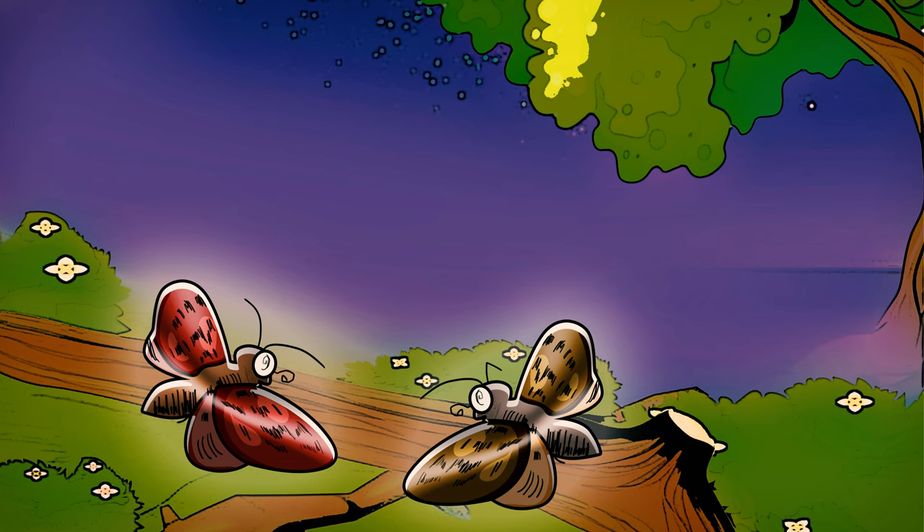All the day long, when the sun is shining, the moths have to rest on trees and dead leaves. If they were dressed in yellow or red, any passing bird would see them. As it is, their brown wings are so nearly the color of dead leaves or bark that you might often look right at them without seeing them.